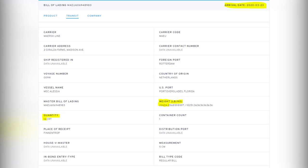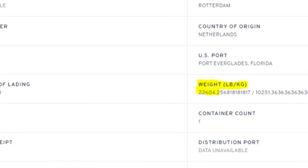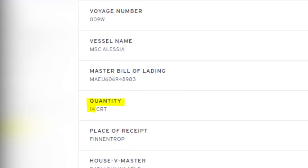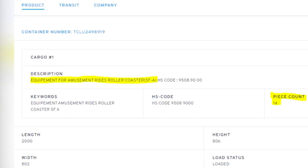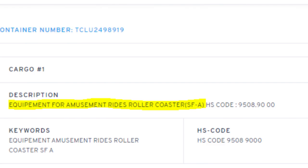Although, upon deeper digging, a description of the shipment was found. This showed not only the count of parts within the container, but also the total weight, both of which prove interesting. The total weight is around 22,600 pounds, which is quite heavy if this is only replacement parts for existing coasters. Brought into consideration with the total part count of 14, it seems to imply that this could be two coaster trains, with both having seven cars — six cars of seats and a zero car. The description of the container's content specifically says: Equipment for amusement rides, roller coaster, SF-A.